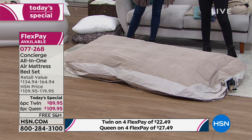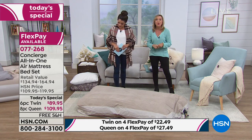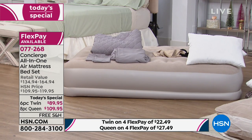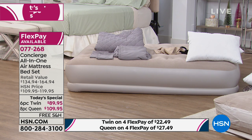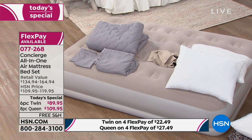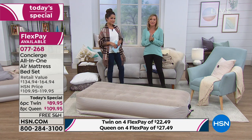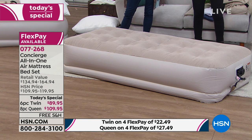The other thing to consider is weight capacity, and it's really impressive. The twin size holds 350 pounds. The queen size holds 500 pounds. That speaks to the durability and quality. For peace of mind, you have a full year warranty on this — a lot of beds out there have only a 30-day warranty. You're getting the quality of Concierge Collection which is exclusive here at HSN. And this is high — 16 inches off the ground, unlike air mattresses that are literally on the floor.